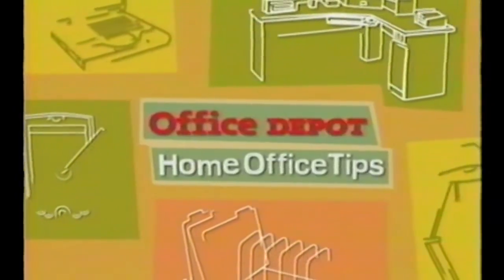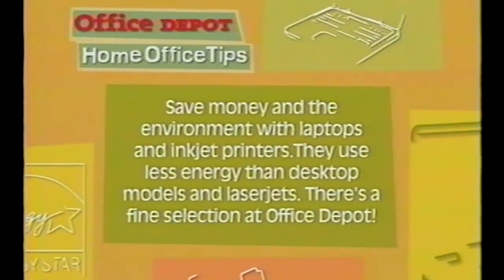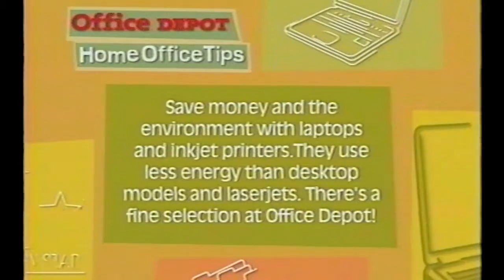Get ready for another handy Office Depot home office tip. Design and repair is our specialty, but when it comes to the home office, we look to the folks at Office Depot. Save money and the environment with laptop computers and inkjet printers. This smaller hardware uses less energy than desktop models and laser jets. And there's a fine selection at Office Depot.